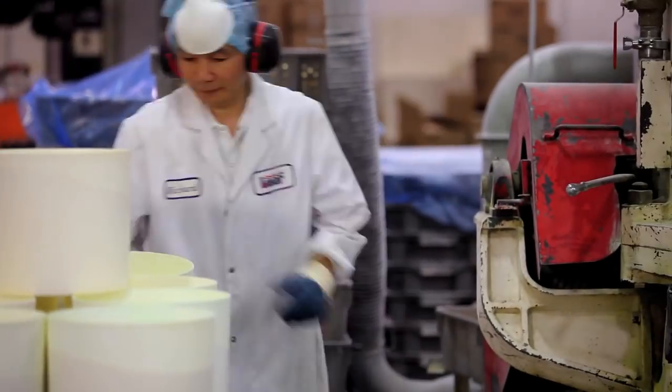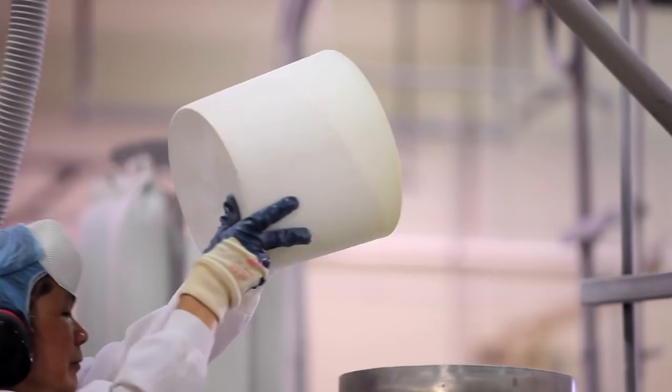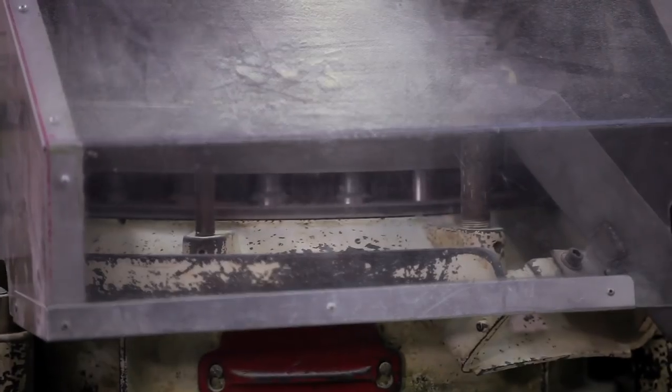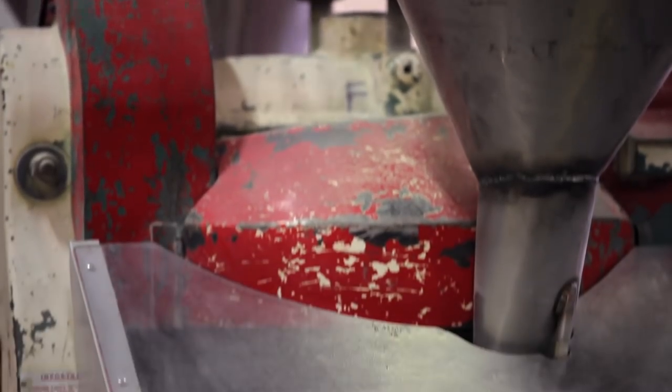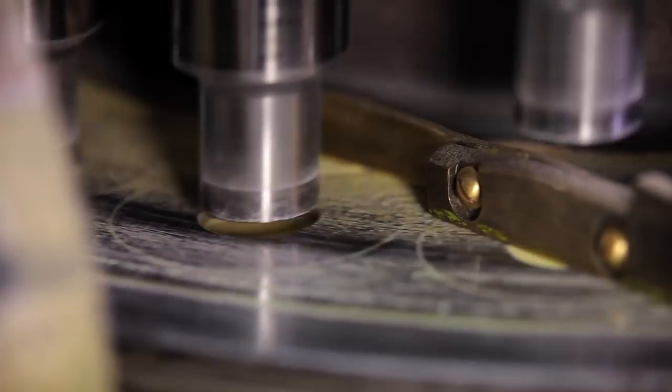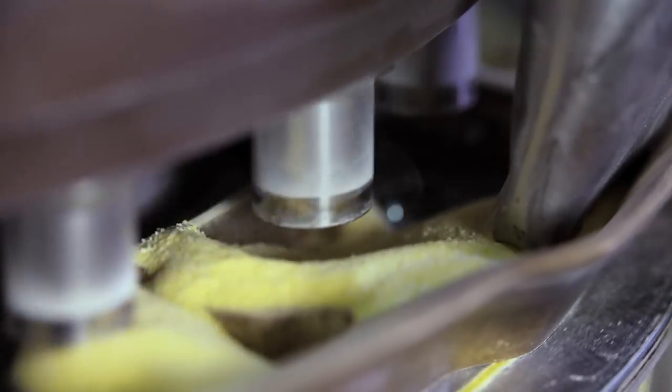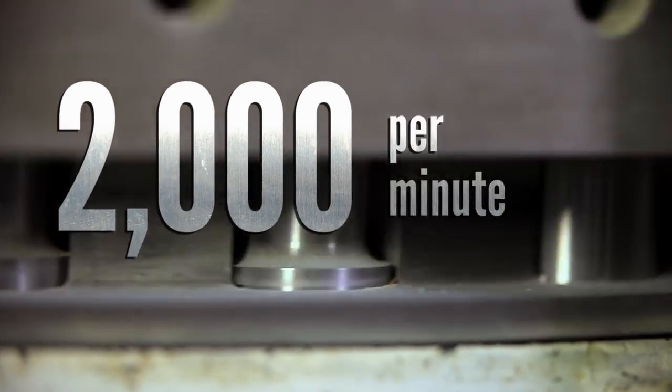He pulls the powder to a pill press. The mixture is poured into a hopper and is gravity-fed into a mould. A piston compresses the powder to create the round jawbreaker centre. Sweetworks produces nearly 2,000 centres per minute. Just look at them go.